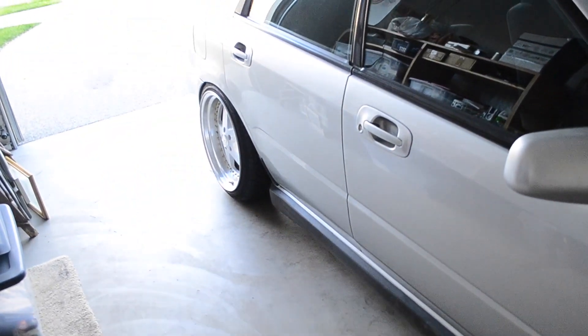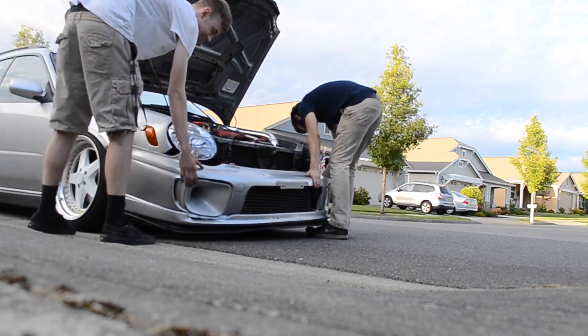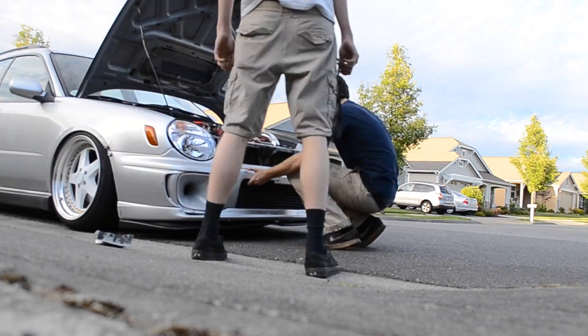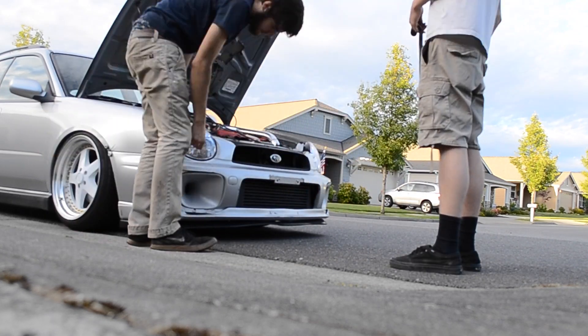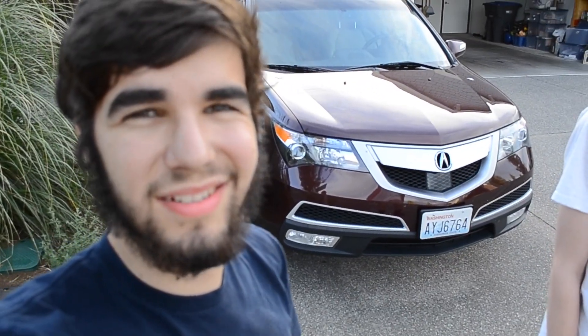The first startup after putting the wheel studs on. Looking fresh. We're done — it only took us like 10 hours. Hope you liked the video. I'm tired and I'm going to go to bed now. Peace out.